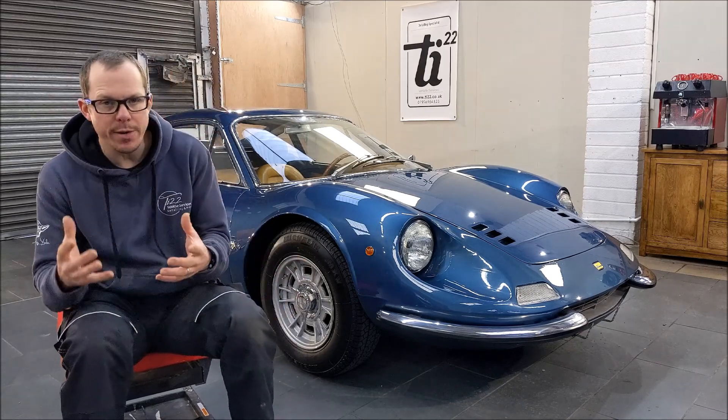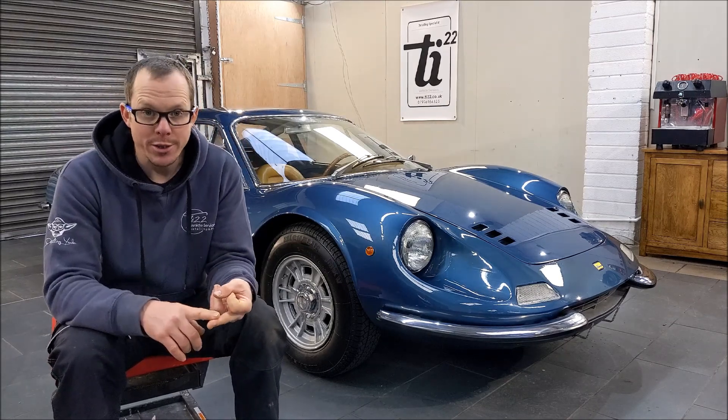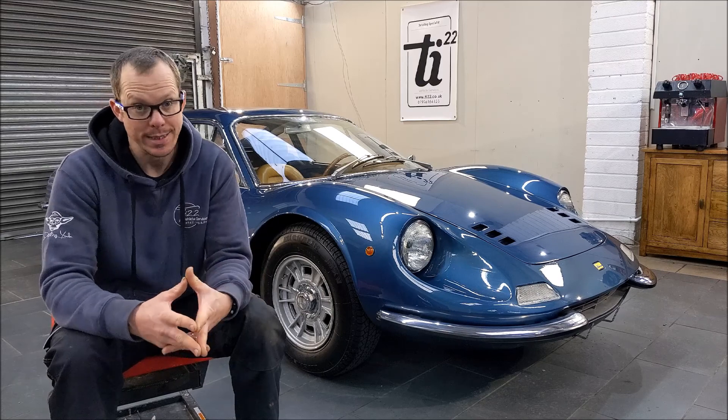Magnesium wheels, often, have a little bit of a difference in care. Know your difference between chrome, stainless, or polished aluminium. All those things require polishing in a very different way. If you use a polish that works on one on the other one, it'll actually dull it.